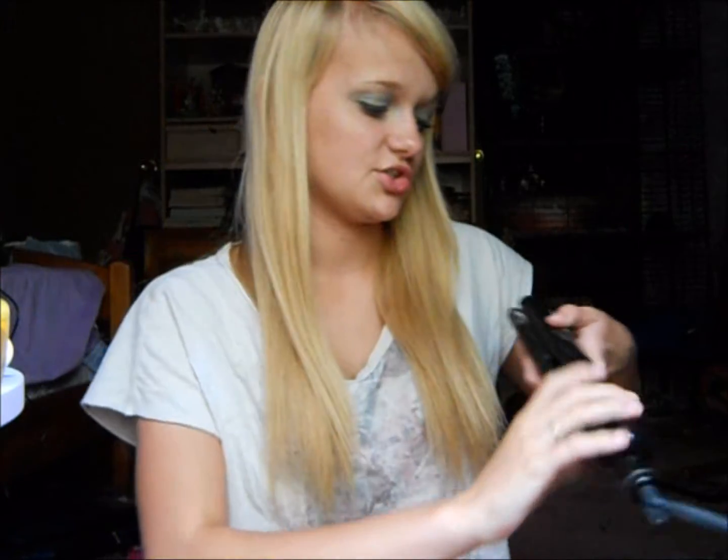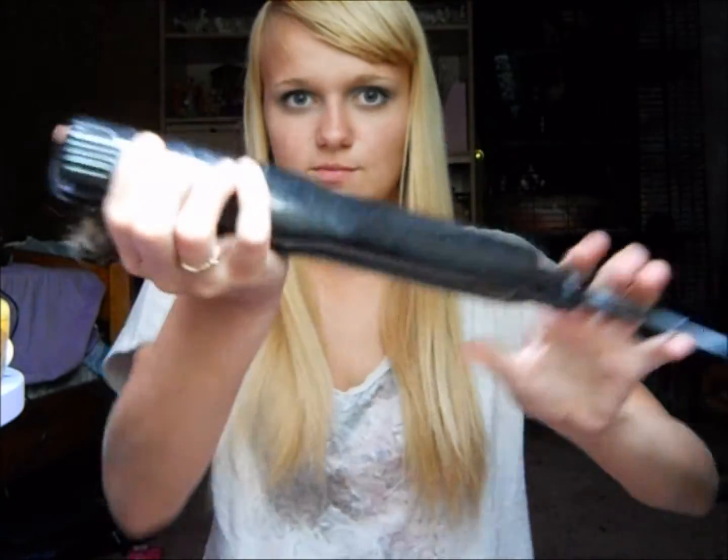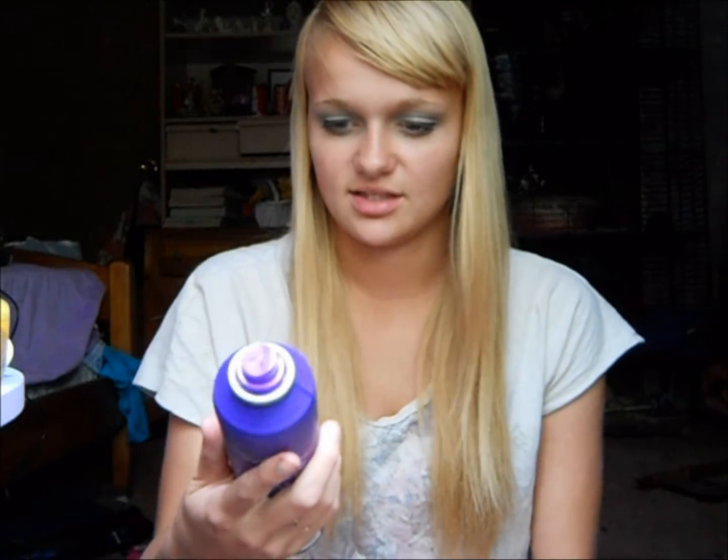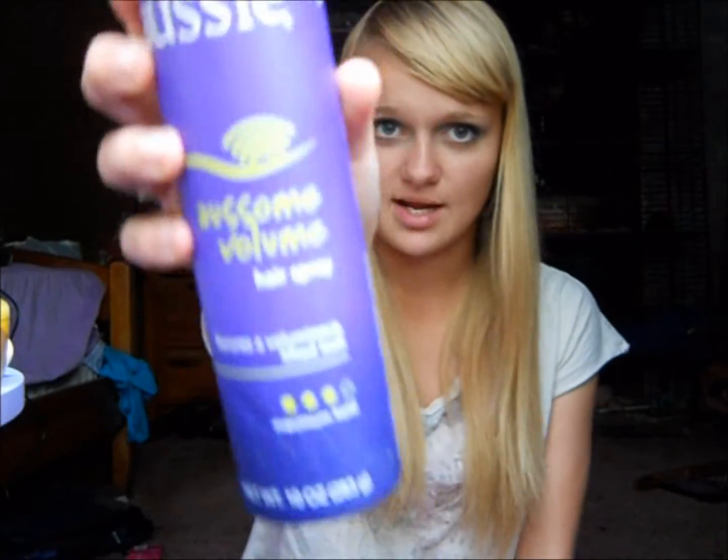Then I'll straighten my hair with my Numi Flat Iron. This is a pretty good flat iron — I don't know if there's anything special about it. And then sometimes I'll use my Aussie Awesome Volume Hairspray on my bangs. And that's really all I do for my hair.